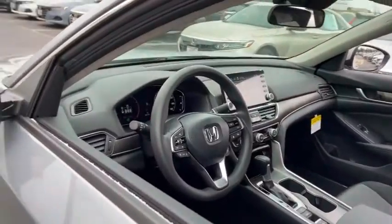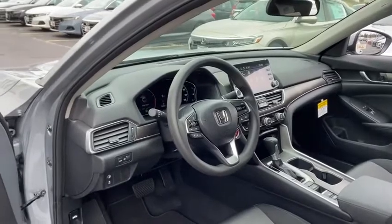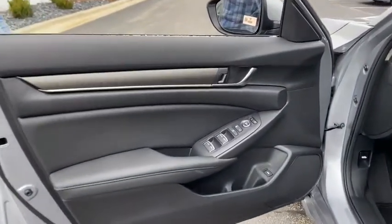Day and night rear view mirror, cloth seat trim, body color door handles, engine immobilizer, four piece floor mat set, power rear window sun shade, low tire pressure warning.